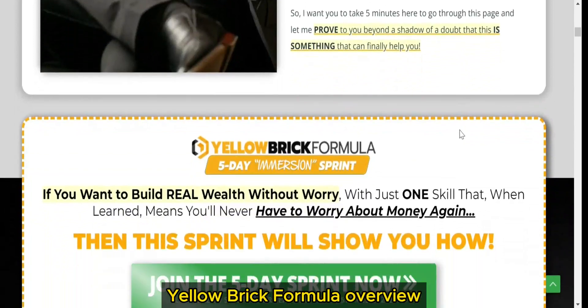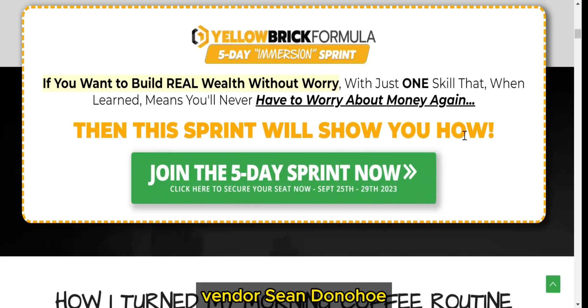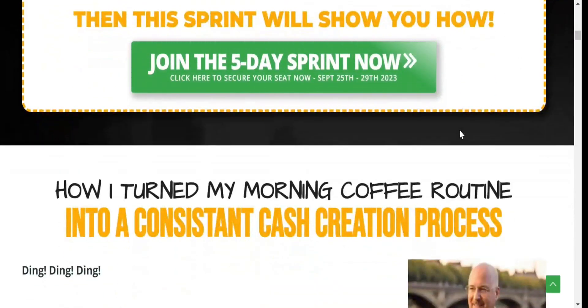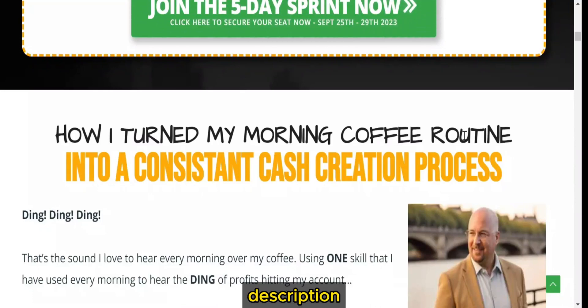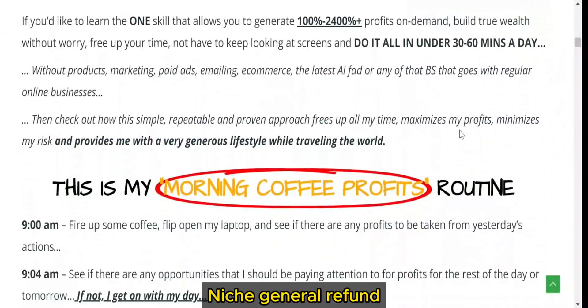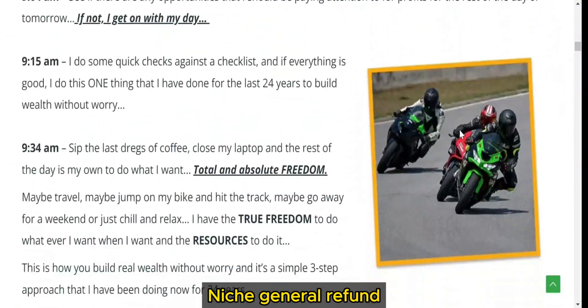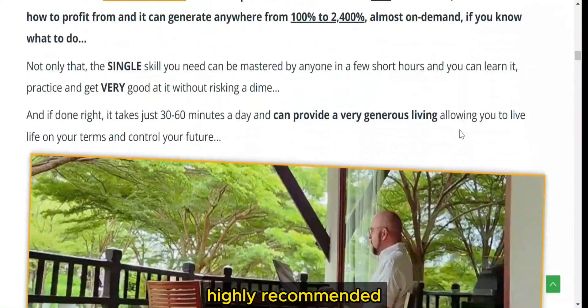Yellow Brick Formula Overview. Let's get into the nitty-gritty. Here's the lowdown. Vendor: Sean Donahoe. Product: Yellow Brick Formula. Website: link in description. Front-end price: $97. Niche: general. Refund: 30 days money-back guarantee. Recommendation: highly recommended.